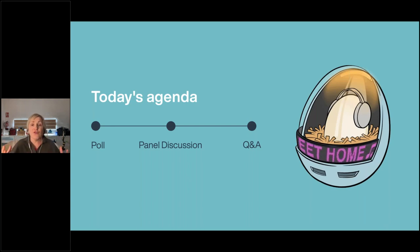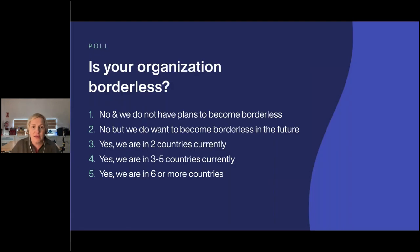Today's agenda: we're going to structure it by kicking off with a poll to make it quite interactive before we move into the panel discussion and finish off with Q&A. You'll see the poll popping up on the screen and we'll give it a minute or two for you to answer.